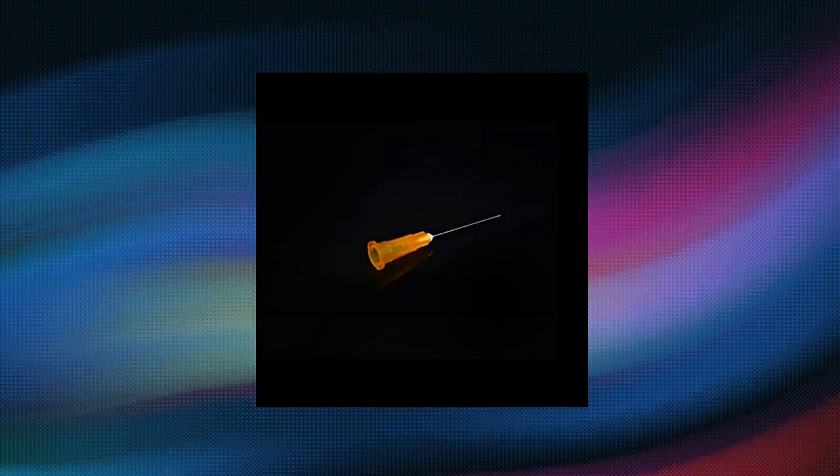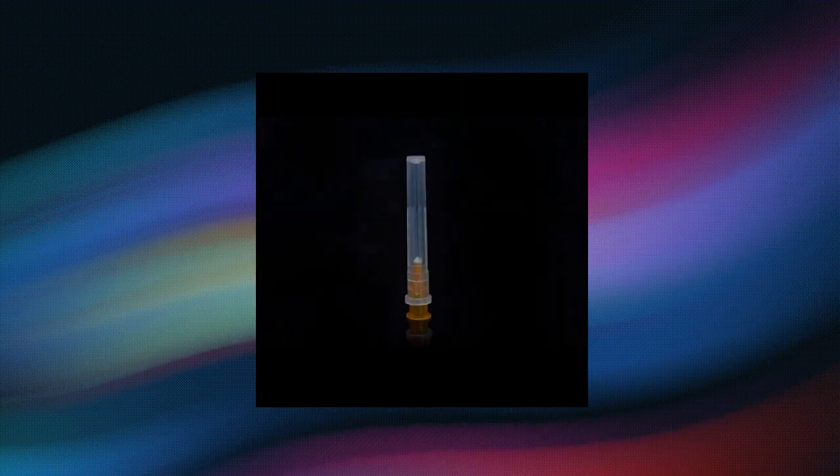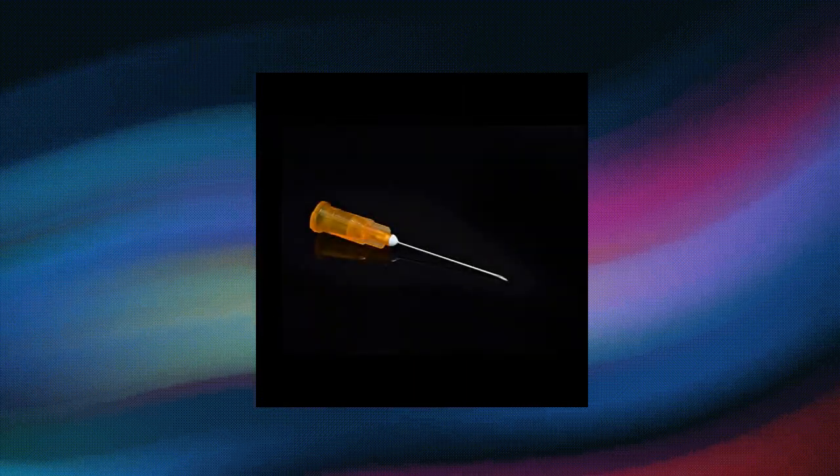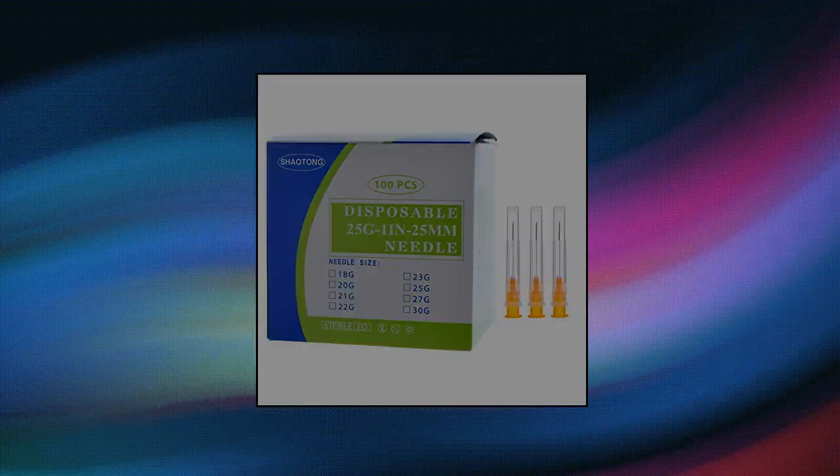Sha Tong Lure Lock Accessories, 100 pieces, 25g long 1-inch, suitable for straight and screw ports, cannot be used for medical purposes. Applications of measuring liquids, adhesives, lubricants, sealants, sterilized by EO Gas.